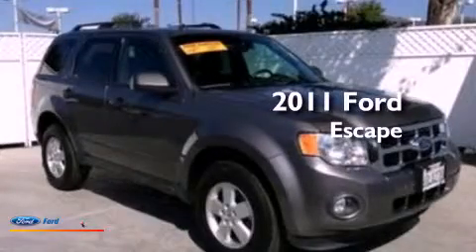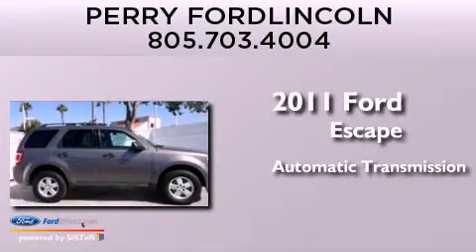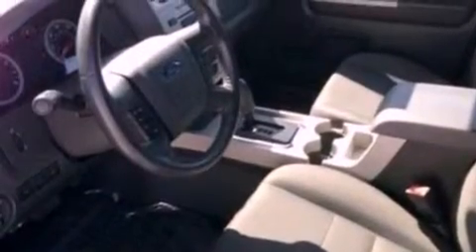This is a 2011 Ford Escape. This crossover has an automatic transmission and a 3.0-liter V6. Its top features include a multi-link rear suspension, traction control and stability control systems, and commercial-free satellite radio.